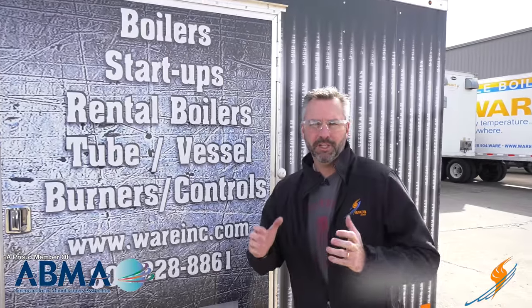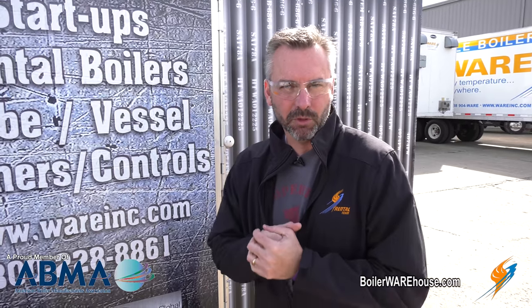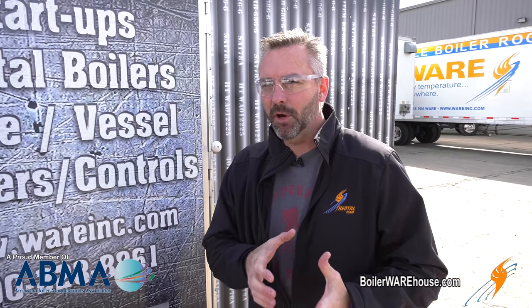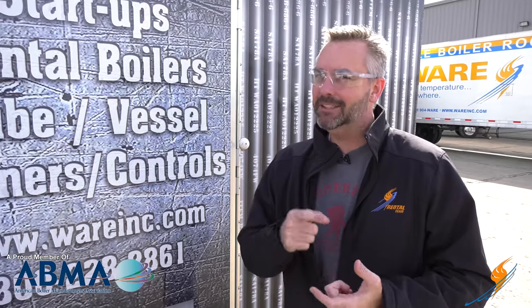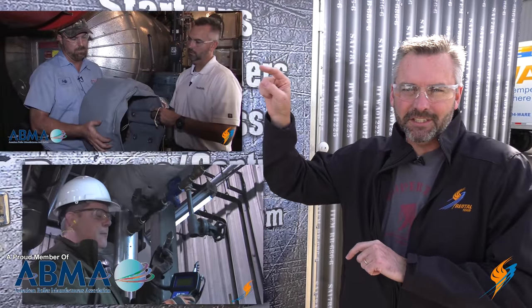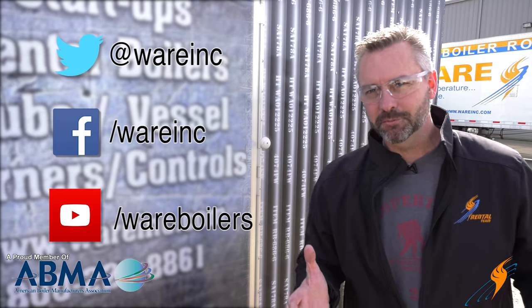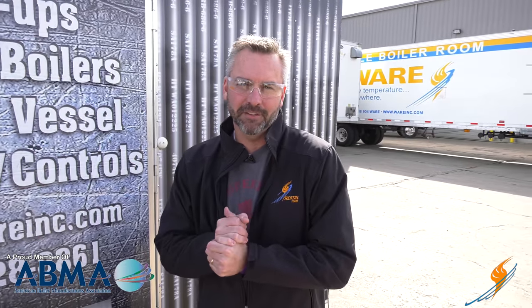It's a hot job but somebody's got to do it. Appreciate Jude stopping by and talking to us today about the steam study — something you can do in your boiler room. During that study you heard him talk about insulation as well as steam traps. You can click on some former Boiling Points — one on insulation and another on steam traps — to see some of the things he talked about. Like us on Facebook, follow us on Twitter, maybe subscribe to our YouTube channel, and share a video. We'll see you next time on The Boiling Point.